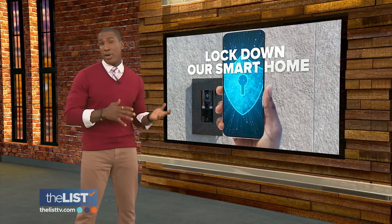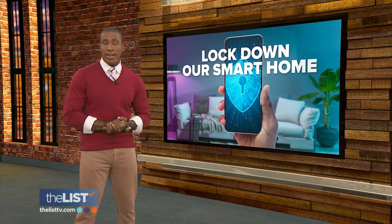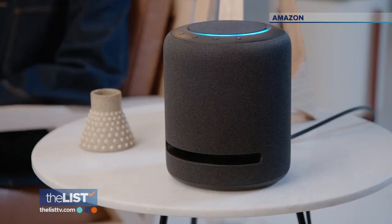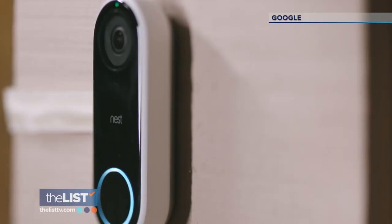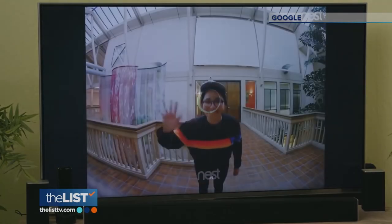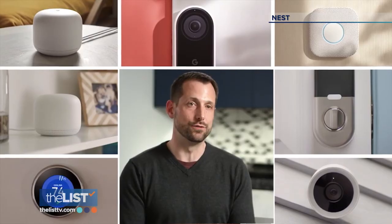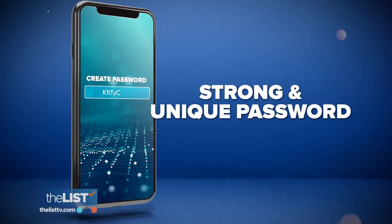Welcome back to our Swing into Spring show. If sprucing up your space includes adding smart devices like video doorbells and connected coffee makers, beware — they could be an open door to steal your sensitive data. A Google security expert shares ways to lock down your smart home. Most of us own smart devices: Amazon or Google speakers, video doorbells, thermostats, and vacuums. Being connected to the internet 24/7 makes them convenient but also risky — once connected to the outside world, they can be used as a foothold to access other devices on your network. Ryan Campbell of Nest says the first step is a strong, unique password.